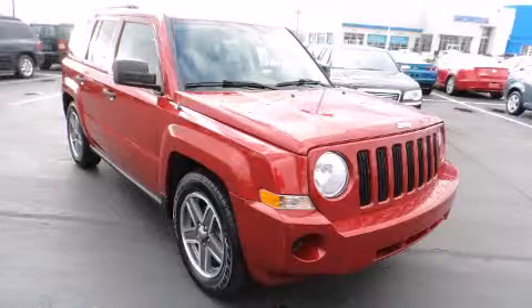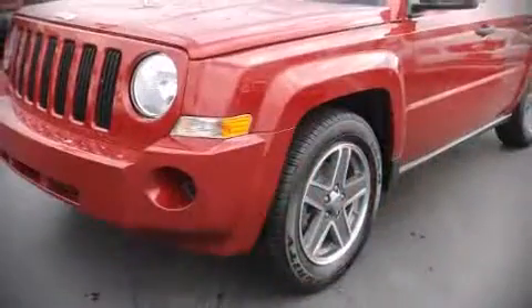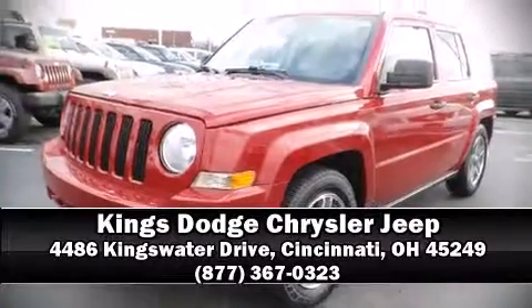Our experienced sales staff is eager to share its knowledge and enthusiasm with you. We are here to help you, so thank you so much.